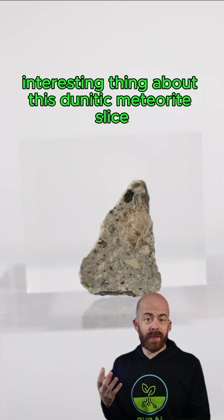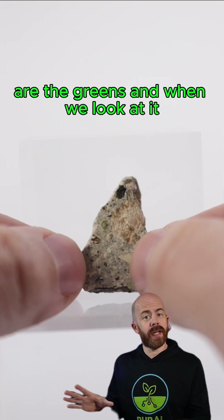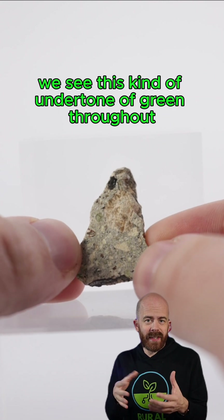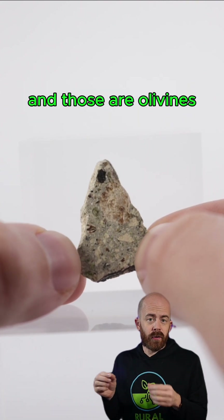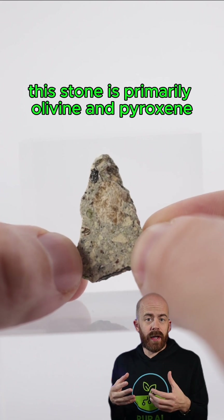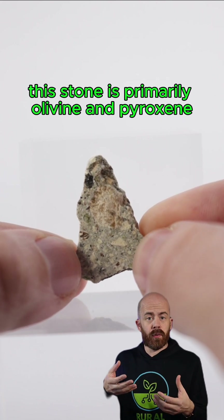The most visually interesting thing about this donetic meteorite slice are the greens. When we look at it, we see this kind of undertone of green throughout the whites here. We also see these little green crystals throughout, and those are olivines. This stone is primarily olivine and pyroxene.